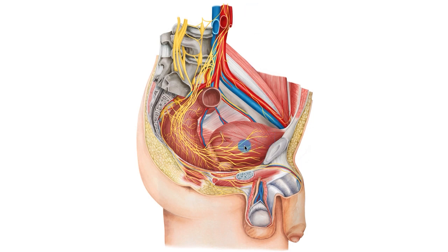You can clearly see here a few main structures: one of them is the bladder, you also see the rectum, the prostate, and a lot more structures that we're going to be covering. Essentially what we're going to be doing is highlighting these yellow structures, which are the nerves of the male pelvis.